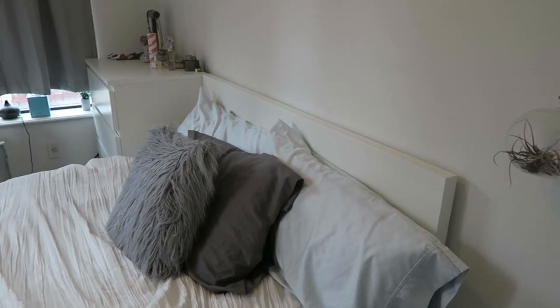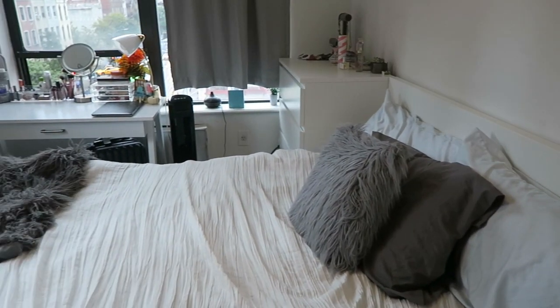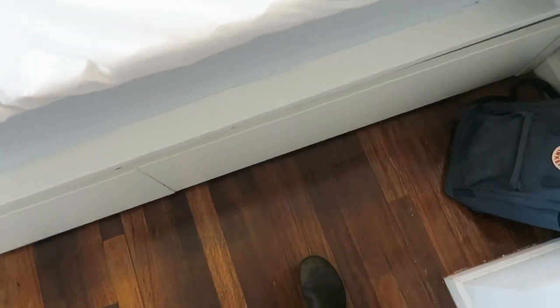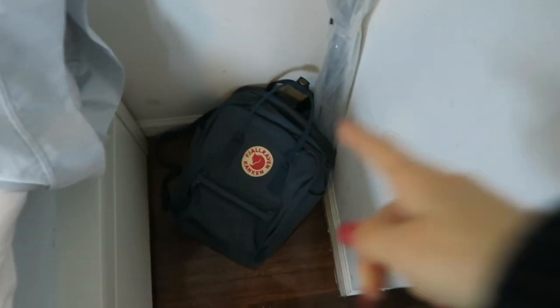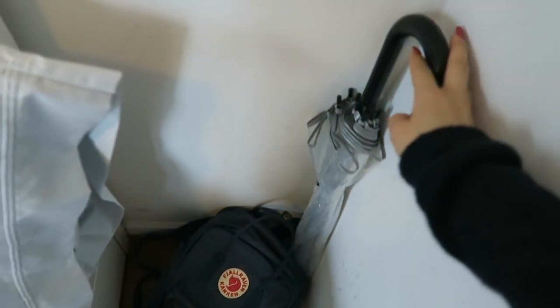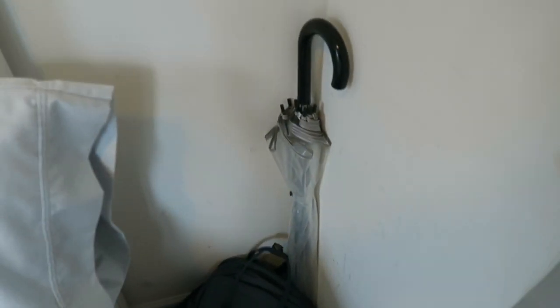Moving past the entryway to the right, here's a quick overview of my room. It's pretty spacious for Manhattan — still tight — but it fits everything I need. Under my bed I have storage bins, which really helps with keeping things organized. And then to the right of my bed I have my backpack for school stuff and my big umbrella that doesn't fit in my closet.